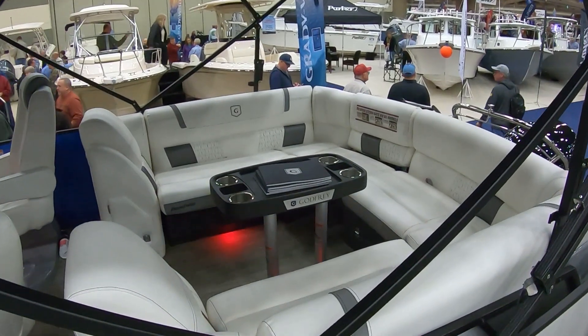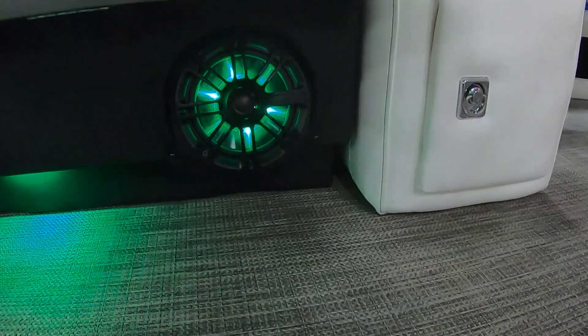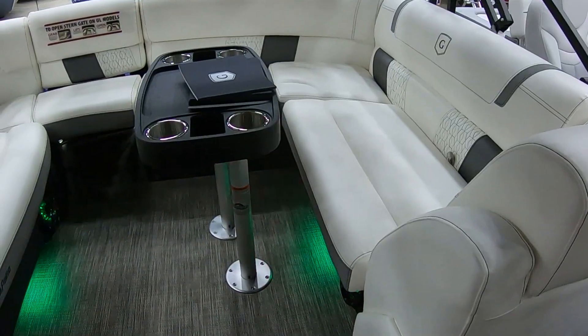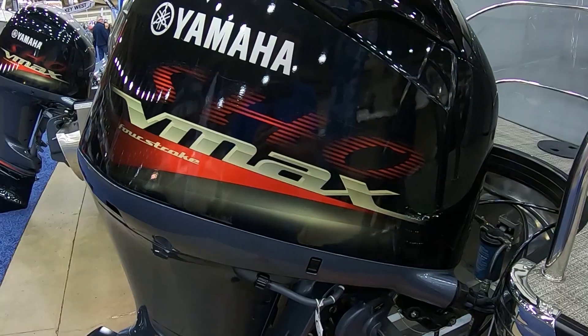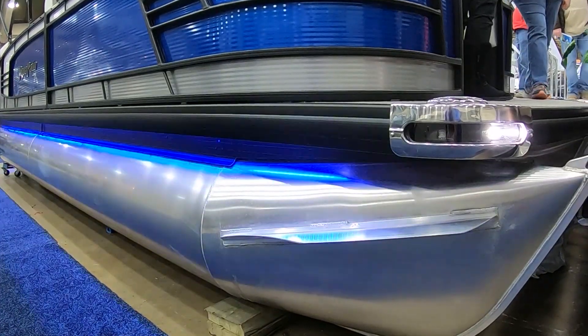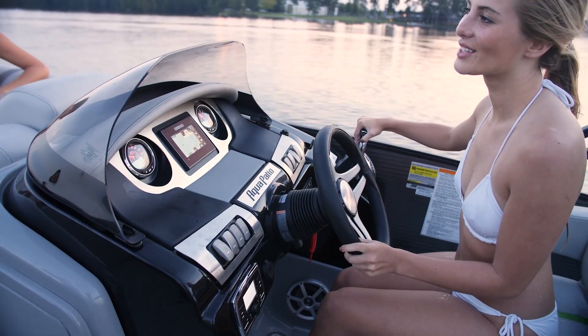This is a party right here. This boat has got the lights, the stereo thumping, comfortable seating. This is not your grandma's pontoon boat. It's about a 45 mile an hour pontoon boat and it just runs very good.